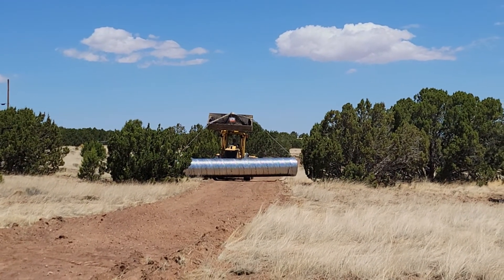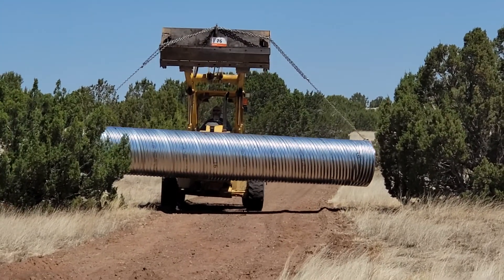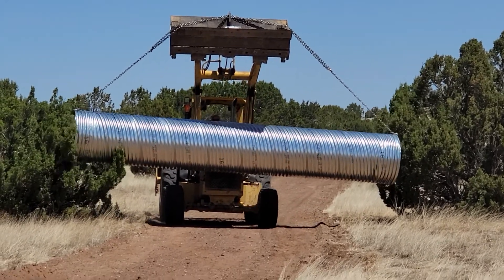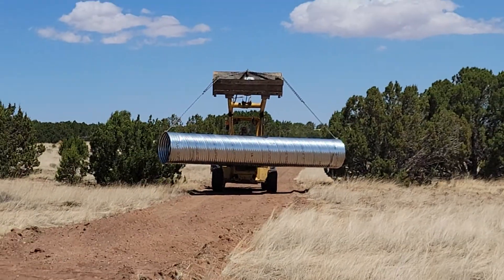It's a beast. It's 20 feet long and 36 inches around. We're just going through the trees. I love it. That's awesome.